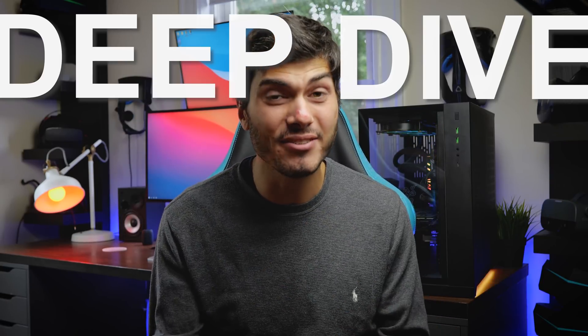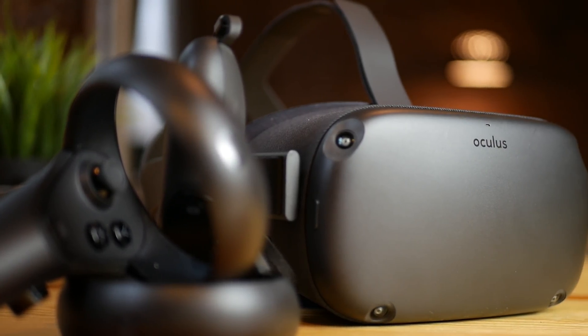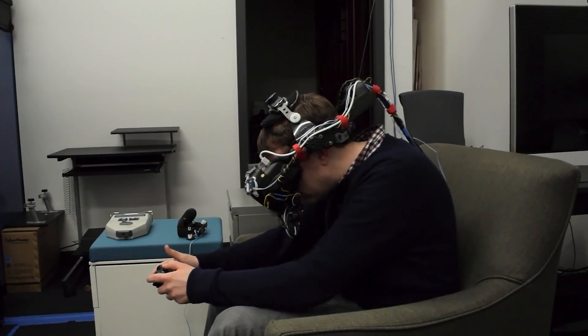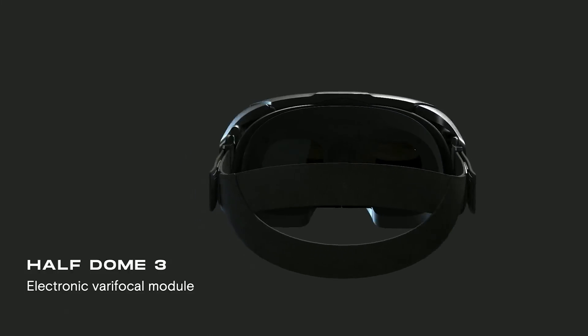Hey guys, Ty here. Welcome to the VRTech channel and welcome to this new deep dive tech video. This is what a group of scientists and engineers at Oculus, now Facebook Reality Lab, is working on. In this video we will discover how Oculus got from here to the display tech that will shape our VR future.